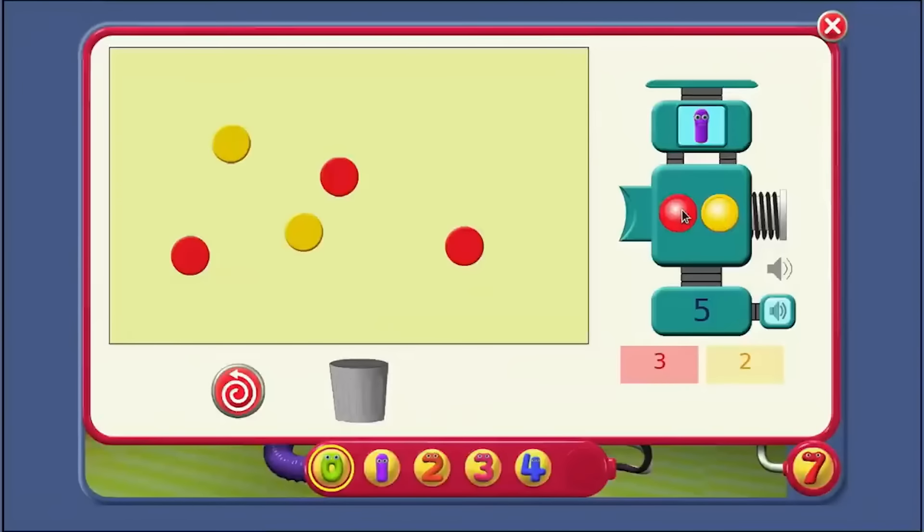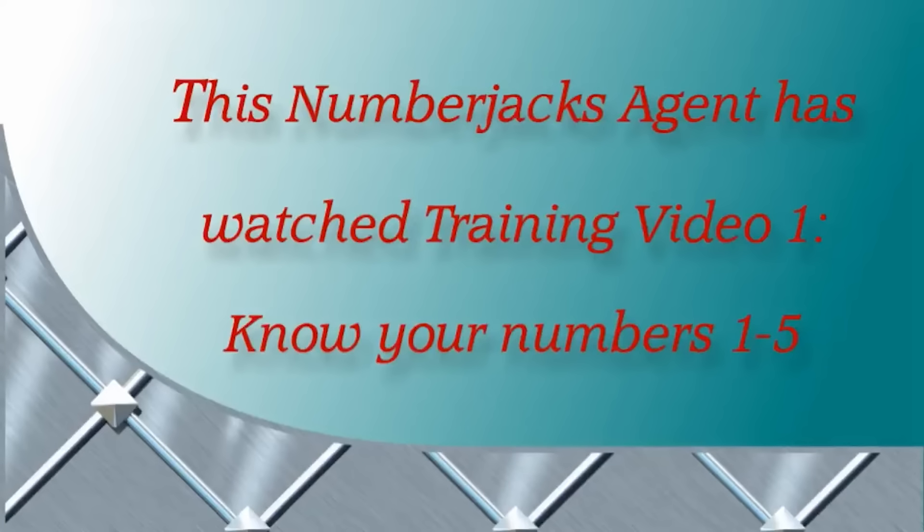Now the Numberjacks agent has watched Training Video 1 — Know Your Numbers 1 to 5! Hooray!